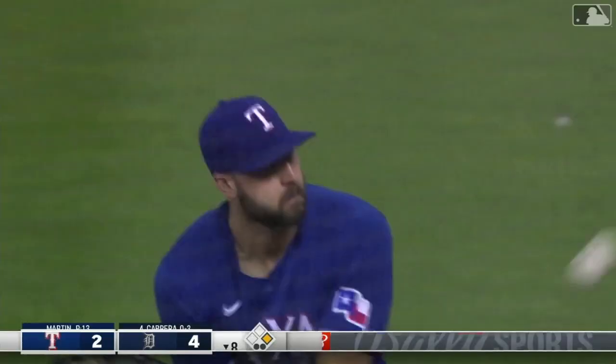This ball pounded deep out to center field — that one taking Smith back, it's gone.